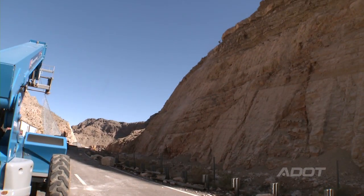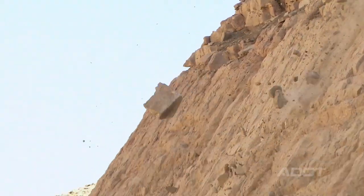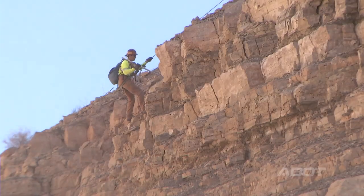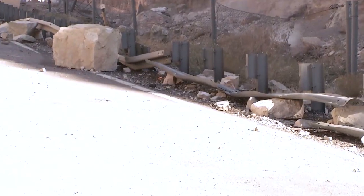Adjacent to the project are two large cuts, and the rocks become loose due to freeze-thaw. We have a fence up that protects the traveling public from most of the debris, but in an effort to reduce the amount of rocks that fall, we're scaling the side cliffs — knocking loose rocks down off the slope now so they don't fall in the future.